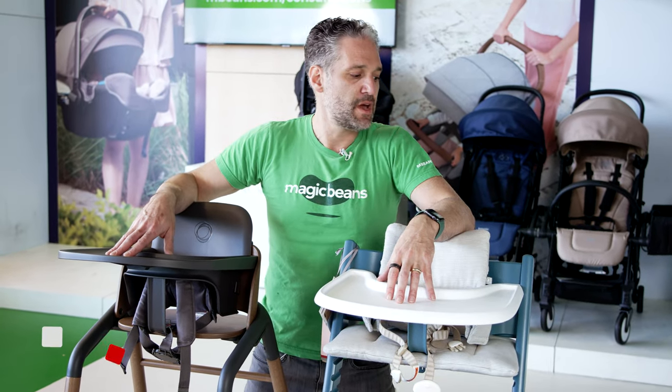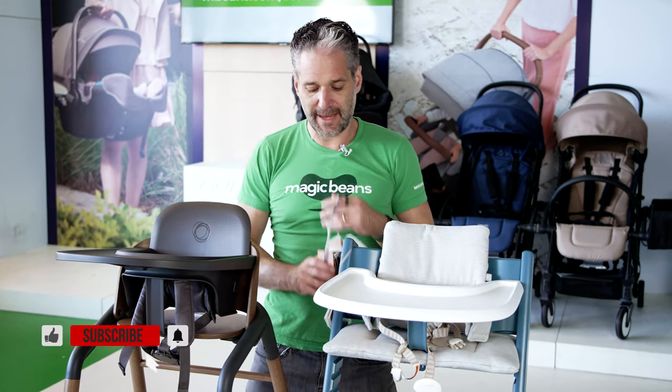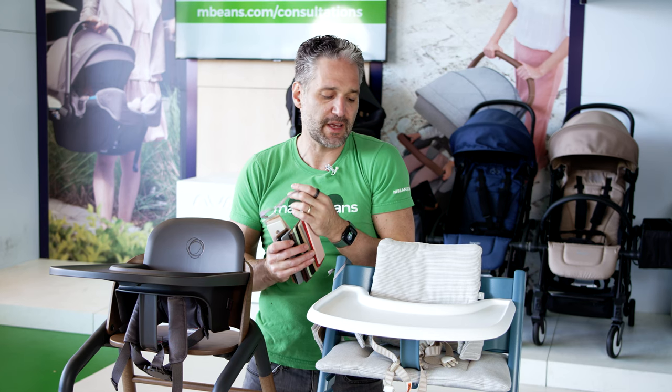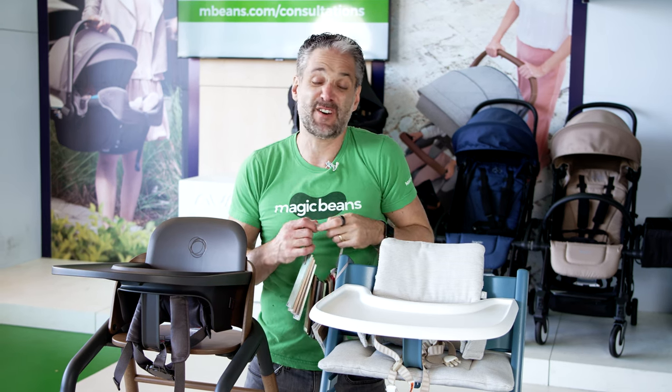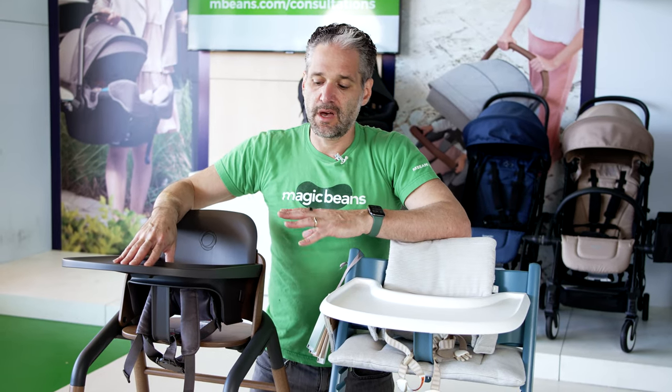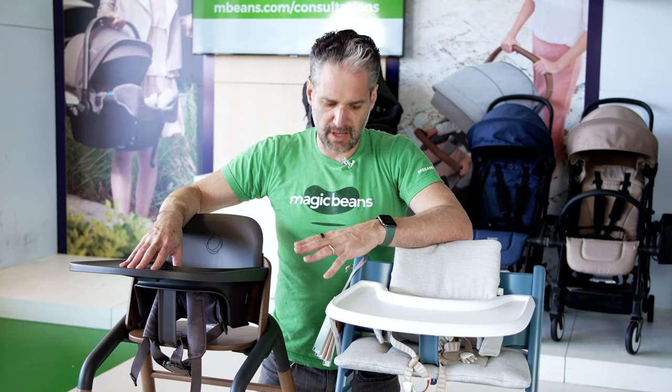You'll notice that these are not traditional-looking highchairs, which are big and plastic. These are elegant products that are going to look great in your kitchen or dining room. The cool thing about the Tripp Trapp is that it comes in lots and lots of different colors that really match your style and home decor, or maybe just something fun for kids. The Giraffe comes in more limited styles, but still really beautiful and elegant for your home.